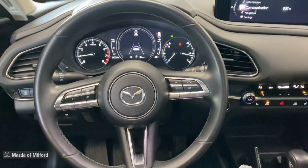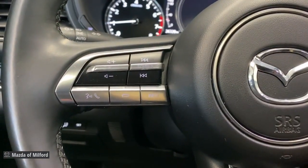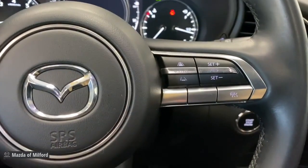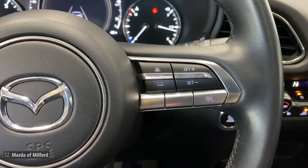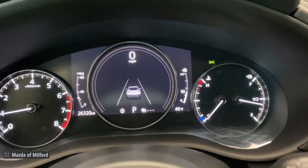Apple CarPlay and/or Android Auto, keyless entry, moonroof, backup camera, heated mirrors, dual zone AC, steering wheel audio controls, power driver's seat, alarm, and heated front seat.